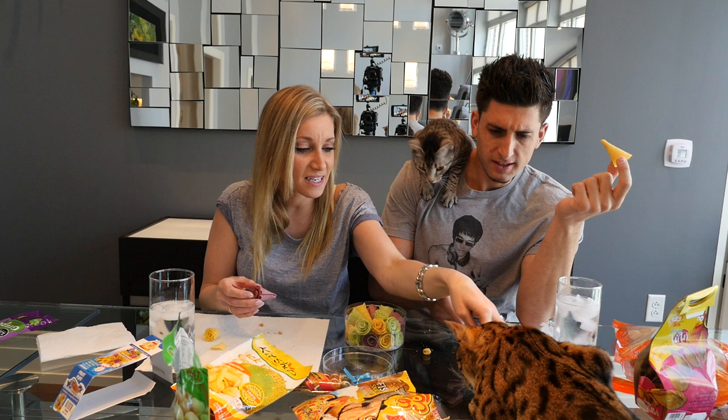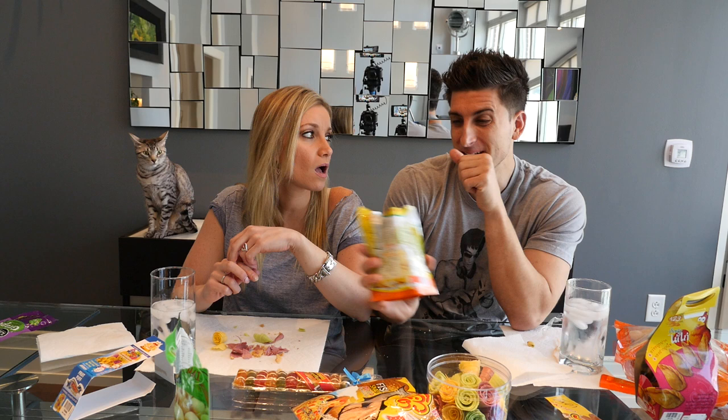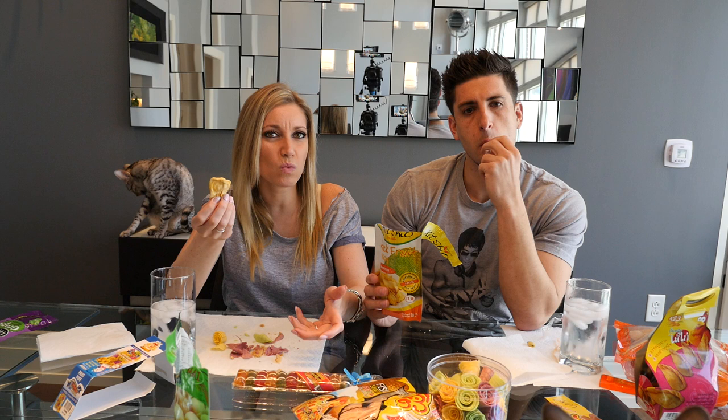Is jackfruit the same thing as durian fruit? Because if it is, then we're screwed. Oh my god, smell that — I think this is trying to be durian fruit. Oh man, why would they call it a jackfruit? It's not bad though — it smells bad, it's like super dehydrated.